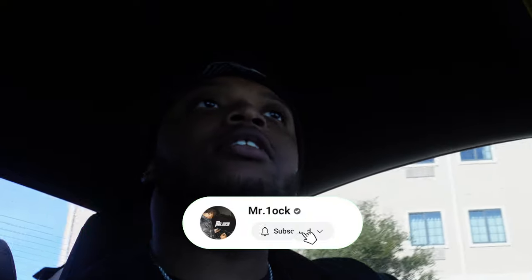What's good guys, welcome back to another Mr. Lock vlog. Today, as y'all can see by the title, I just did something — I just made my first investment into a business that I want to create. Right now we just headed to the car wash, already here, and then we're gonna head over to my grandpa's house.